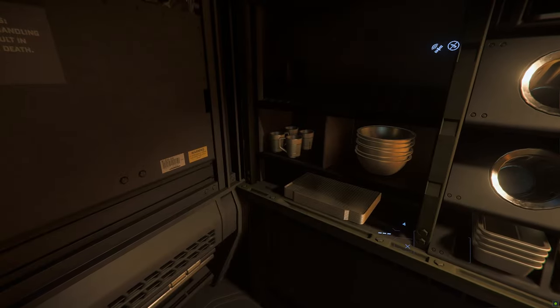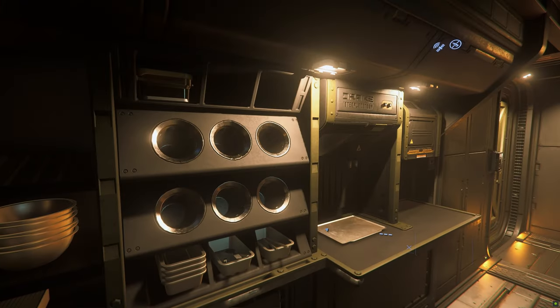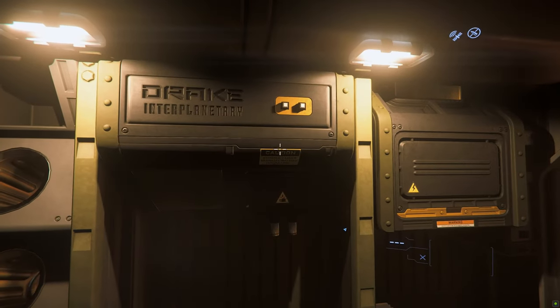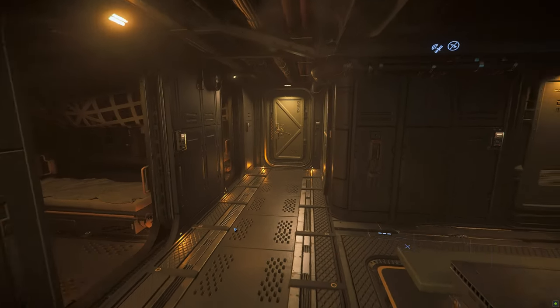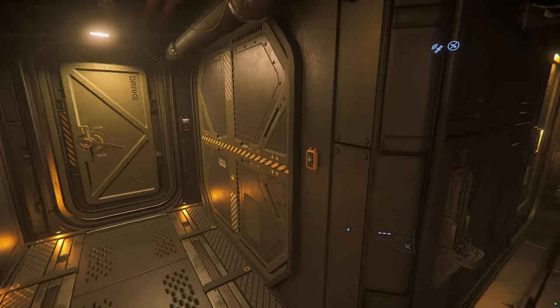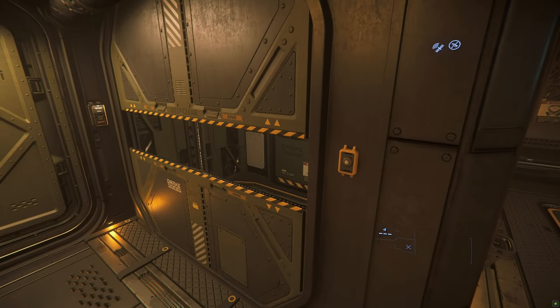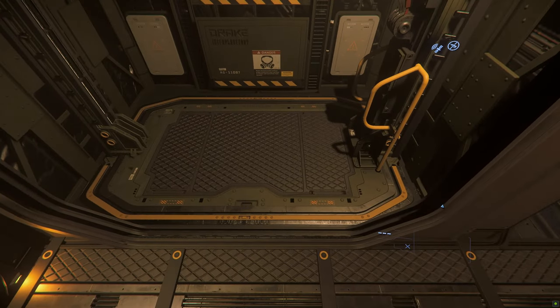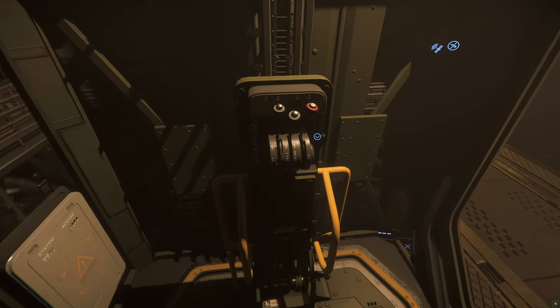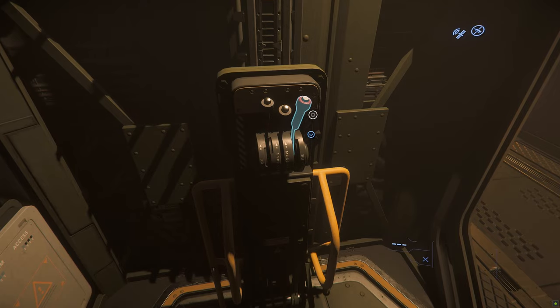This is where the crew store, prepare, and collect their food. I wonder how Cloud Imperium will implement this in the future — I hope I am still alive when it goes live.